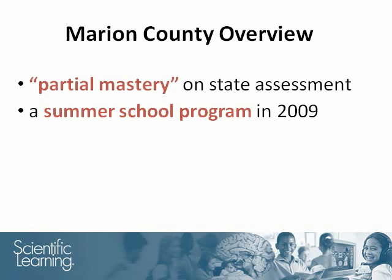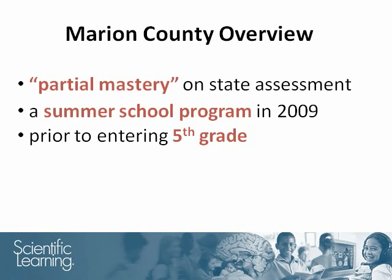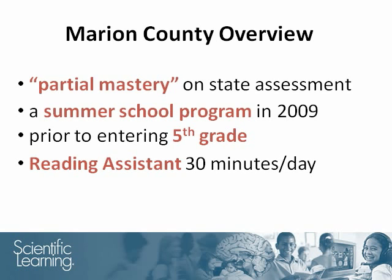In the summer of 2009, prior to entering the fifth grade, these selected students worked for 30 minutes a day on Reading Assistant, three to four days per week, for four weeks.